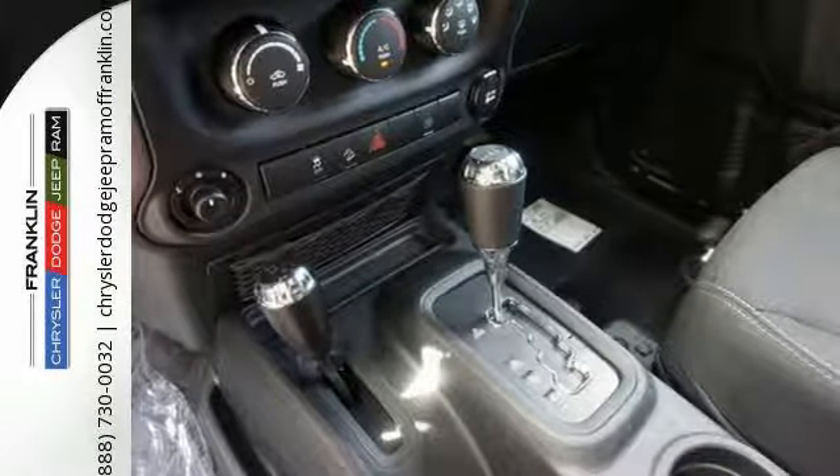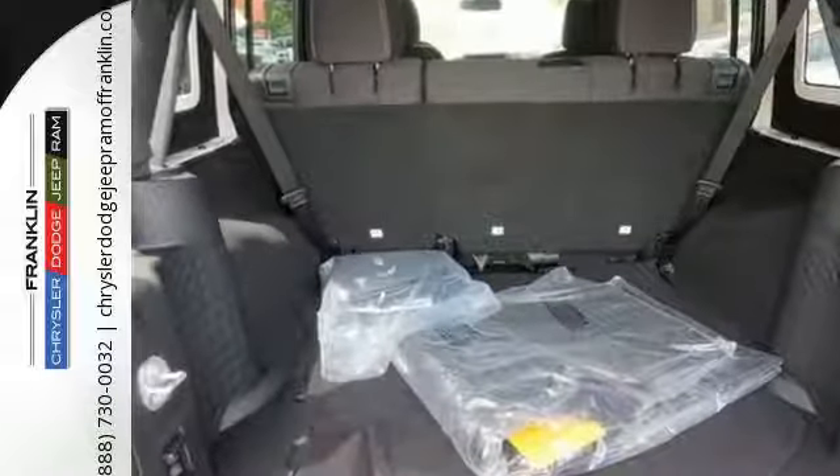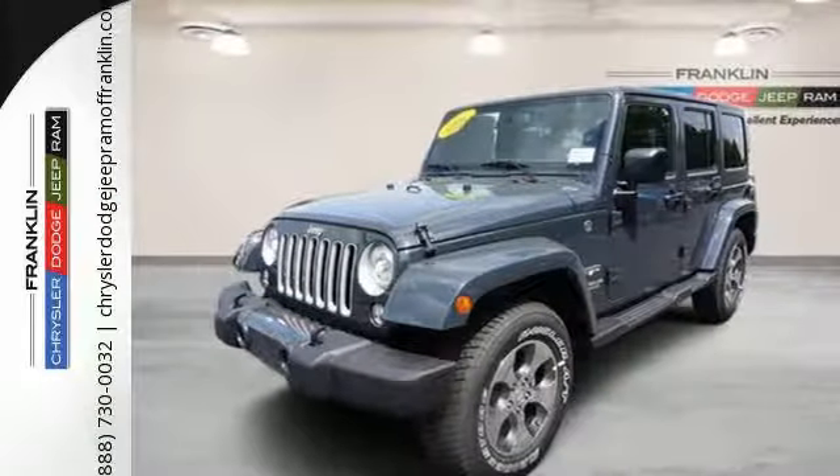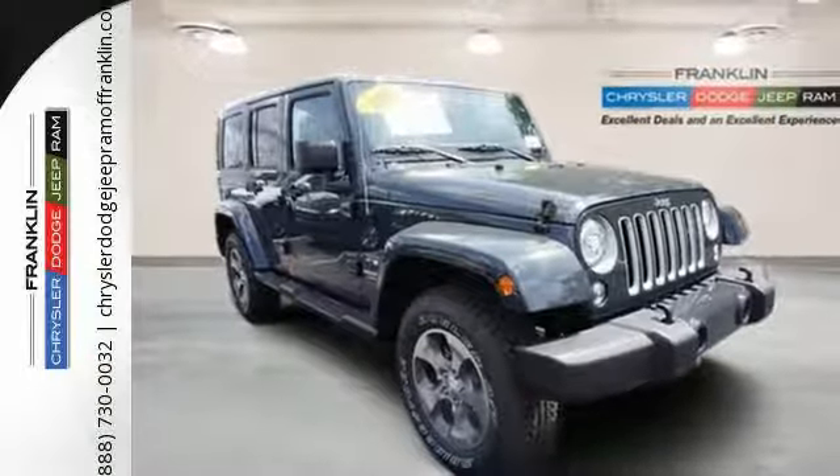While rugged capability is certainly what this Wrangler is best known for, you'll fawn over the refinement of the comfortable interior too. This Wrangler is a natural at facilitating fun. Check it out today.